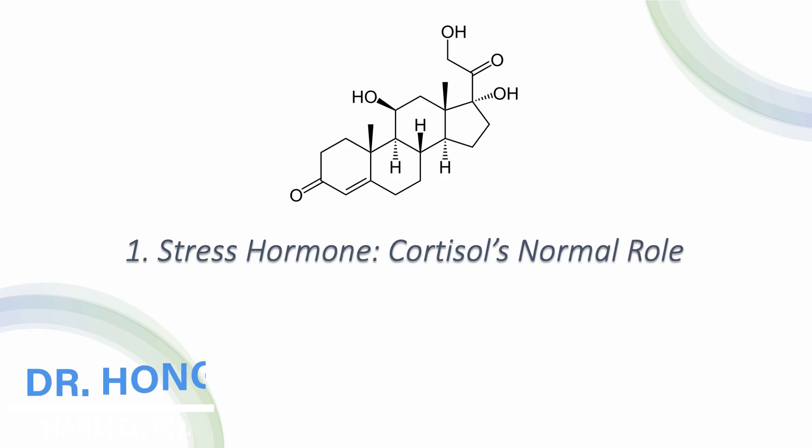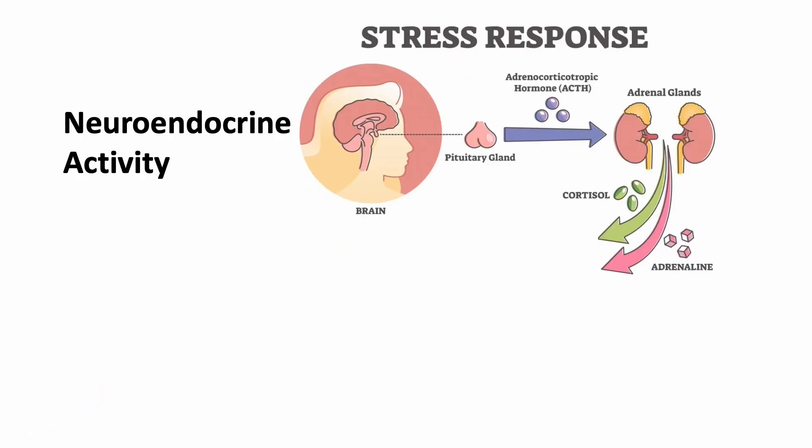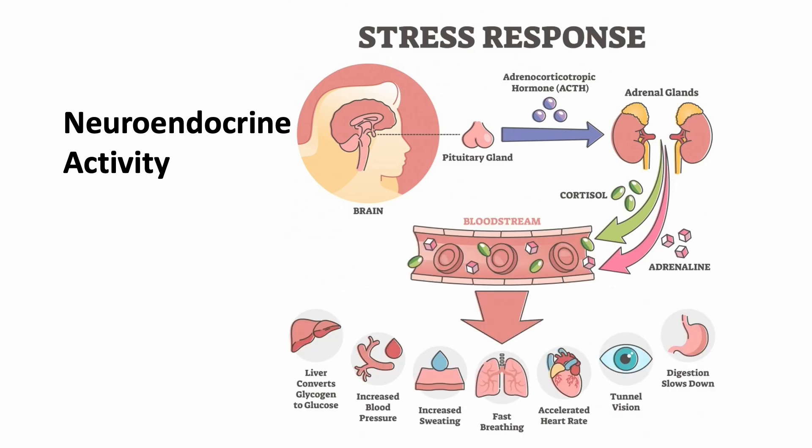Let's first look at what cortisol does to our body. Cortisol is a steroid hormone that is produced and released by the adrenal glands. The level is regulated by the interactions — the neuroendocrine activity — between the hypothalamus and the anterior pituitary gland that is located in the brain. After cortisol is released, it is carried to different parts of the body by the circulation. It can affect almost every organ and tissue in the body.